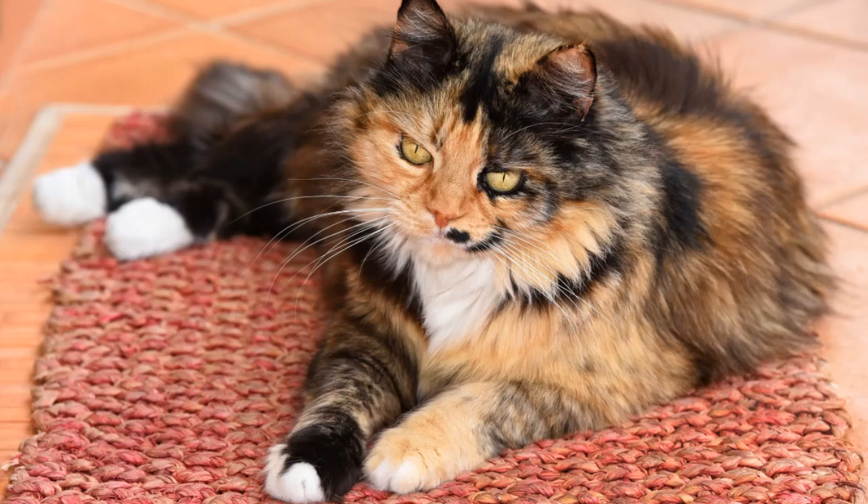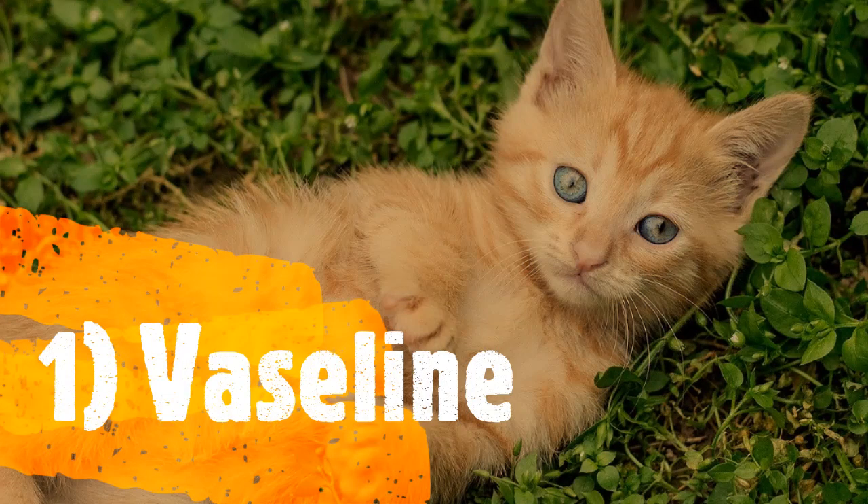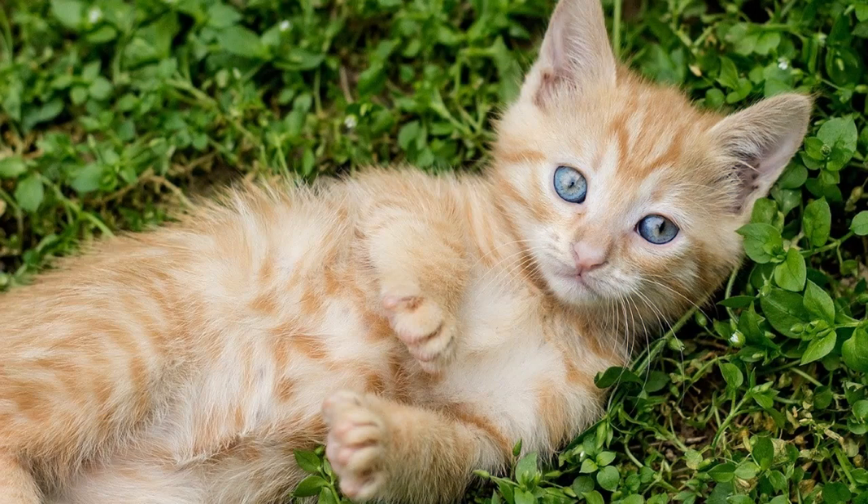The first recommended external treatment is Vaseline. Serving to keep your cat's pads smooth and healthy, Vaseline can be applied two to three times per week. It's critical to note that Vaseline is safe for cats for any external application. Cats will inevitably lick their paws and whatever substance has been applied, and Vaseline is safe to ingest in small amounts, so your feline will be fine.